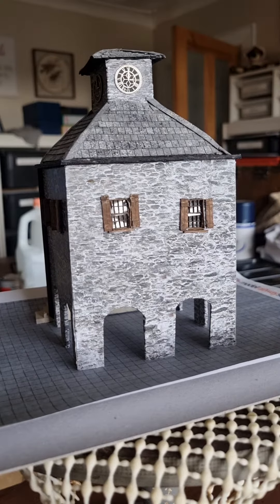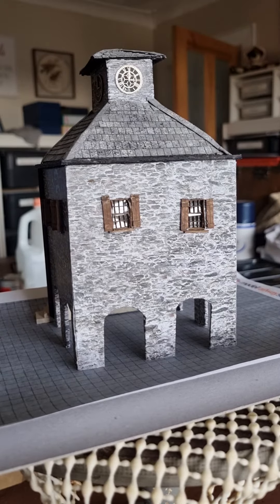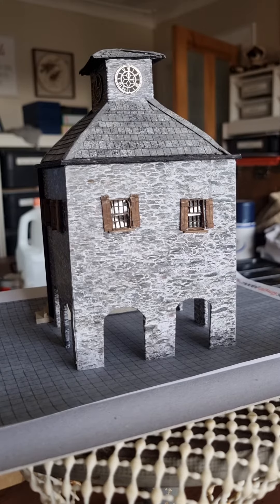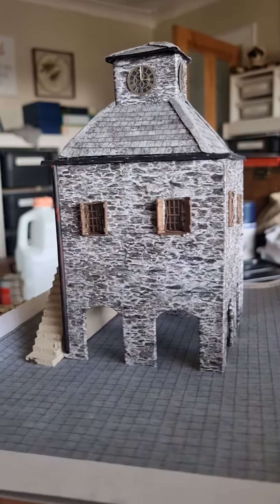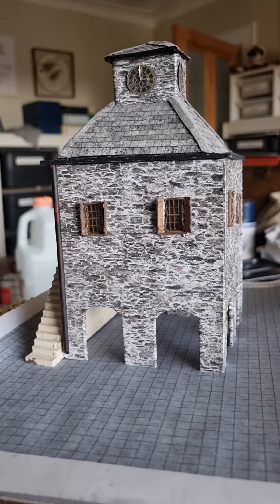This is LX553-00. And lastly the window shutters LX461-00. Because it's been an old building we thought that shutters would be the in thing. Anyway, so that's it complete.